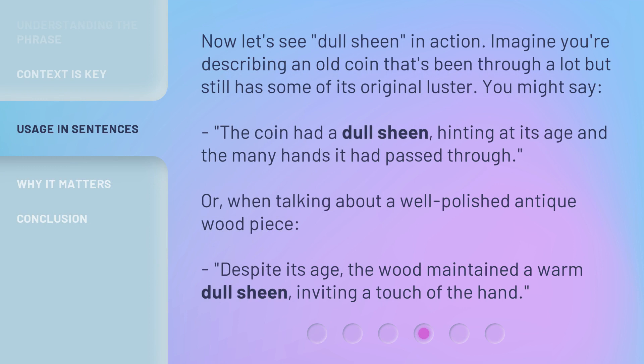Now let's see 'dull sheen' in action. Imagine you're describing an old coin that's been through a lot but still has some of its original luster. You might say, 'the coin had a dull sheen,' hinting at its age and the many hands it had passed through. Or, when talking about a well-polished antique wood piece, 'despite its age, the wood maintained a warm dull sheen, inviting a touch of the hand.'